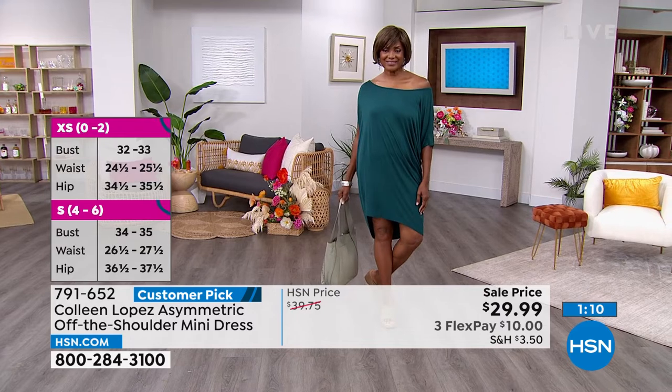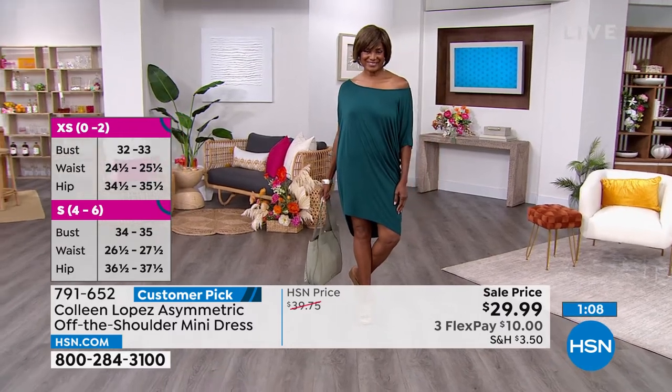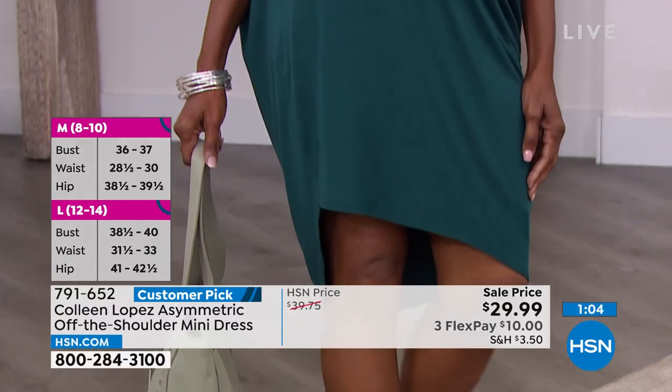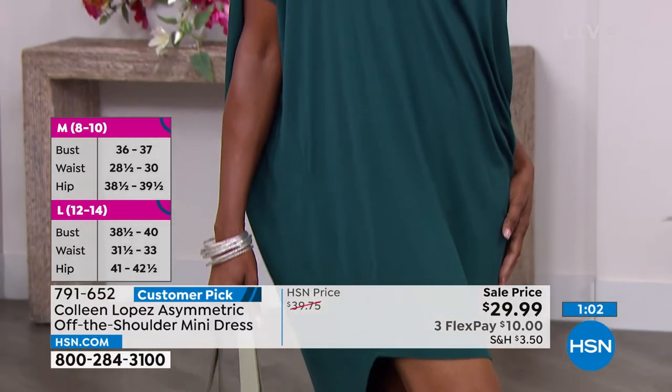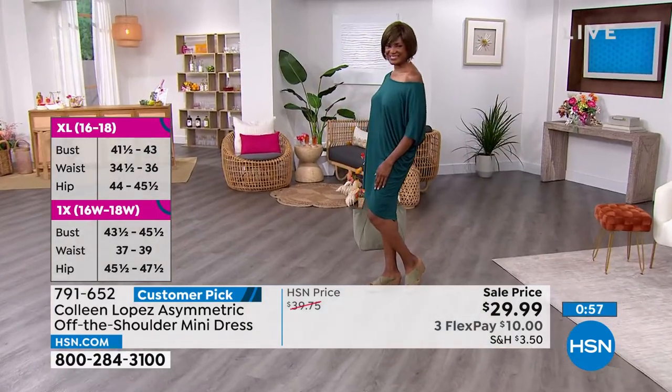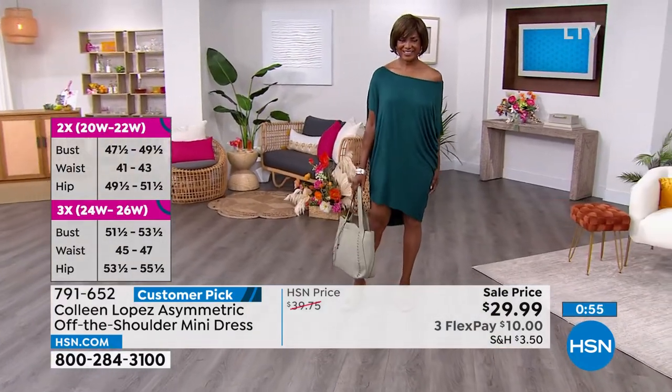I love that it's going to make every single body — no matter how curvy or not curvy you are — look so beautiful. And it is so comfortable, it's like you're wearing jammies, but you could go out in public. I love the fabric, I love the cut, I love the drape.